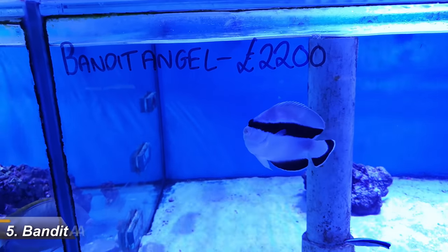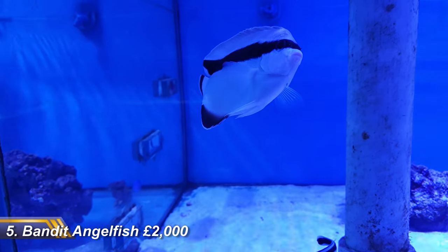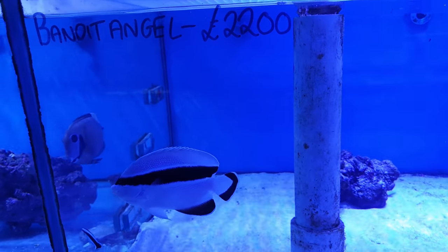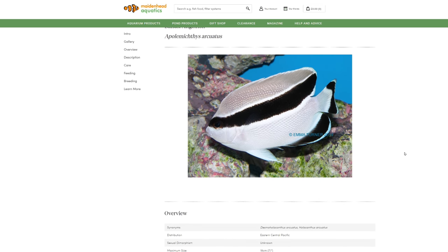Number 5 is the criminally expensive Bandit Angelfish, also at £2,000. The Bandit Angel is endemic to Hawaii, a country that has recently banned the export of marine fish to the aquarium trade. So if you managed to get hold of one of these deepwater beauties before the ban, you can now pretty much name your price. Who knew pets could be appreciating assets?